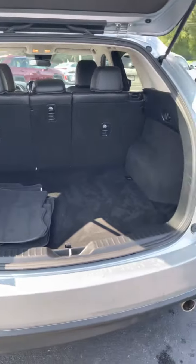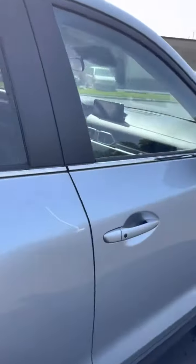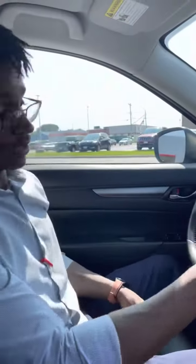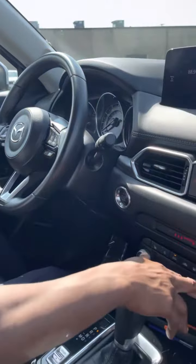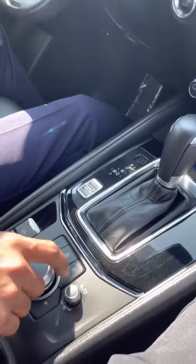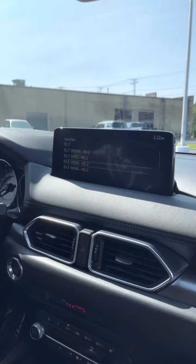Now if you don't mind going around to the front seat, I can show you all the interior features as well. Starting with the heated steering wheel — it has heated seats as well. Now when it comes to the multimedia screen, you have a knob that actually allows you to run through all your options — just a simple spinning knob.